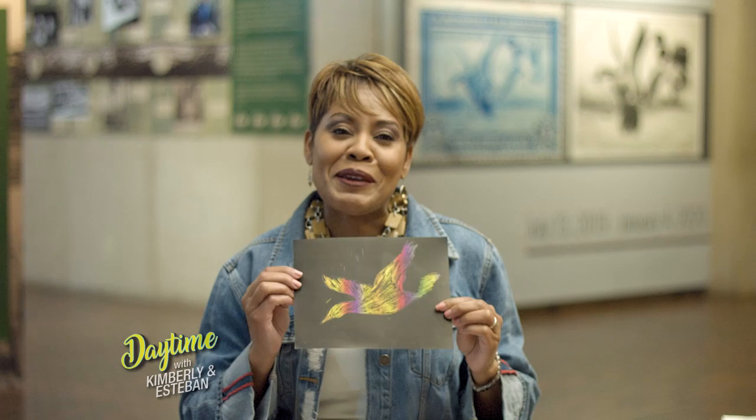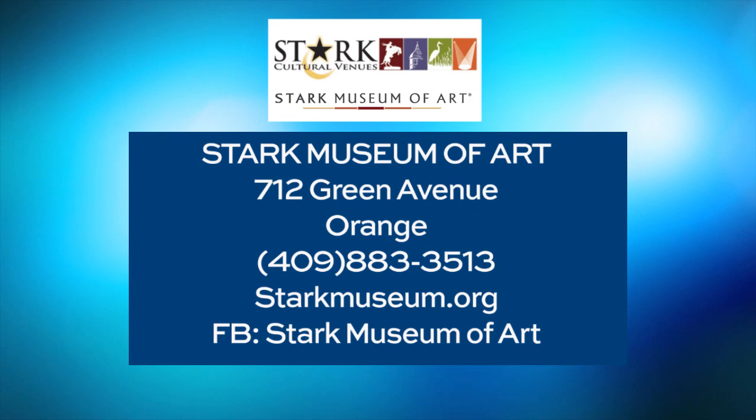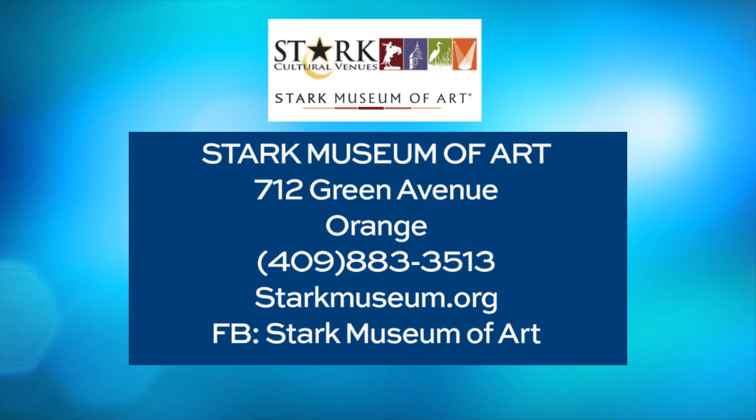Bring your kids over to the Stark Museum so they can make their own on Family Day, September 21st. The Stark Museum is located at 712 Green Avenue in Orange. For more details, visit StarkCulturalVenues.org.